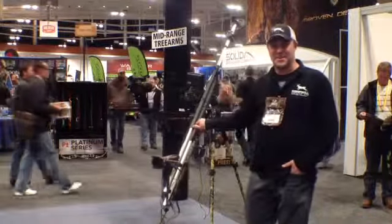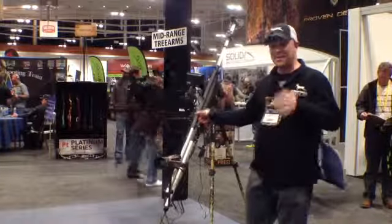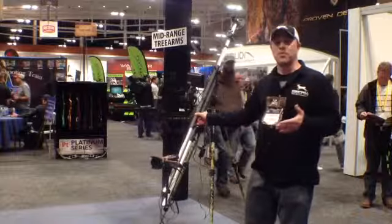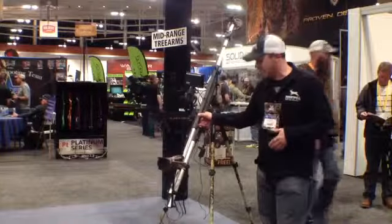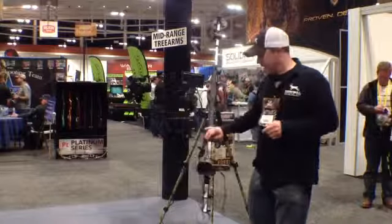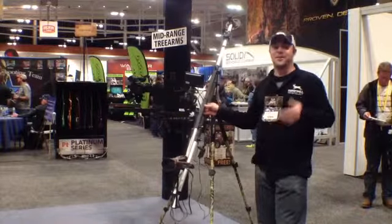By far going to be the best seller as far as jibs go, especially for those of you that want to pack it in or need to get to some remote locations and get these cinematic shots. When you pack it down, it's just going to be around 20 inches and it comes in at $139.